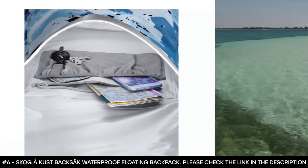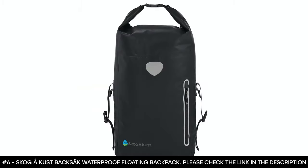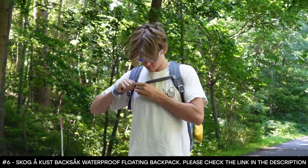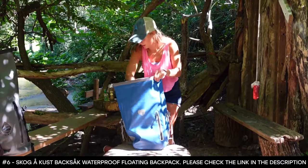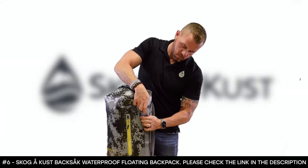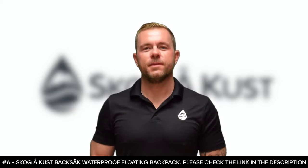This waterproof pack offers two easy ways to close: simply roll down the top at least three times and click the top to create an instant handle, or use the side clips and adjust them for a compressed fit. Either way, its main compartment is IPX6 waterproof. It features a large splash door outer pocket for smaller essentials, plus reflective trim that allows your bag to be easily spotted in low light conditions. It also has a large zippered pocket, two mesh pockets, and a key clip. It has a capacity of 25 or 35 liters. When properly sealed, the main compartment provides IPX6 waterproof protection and it also floats.